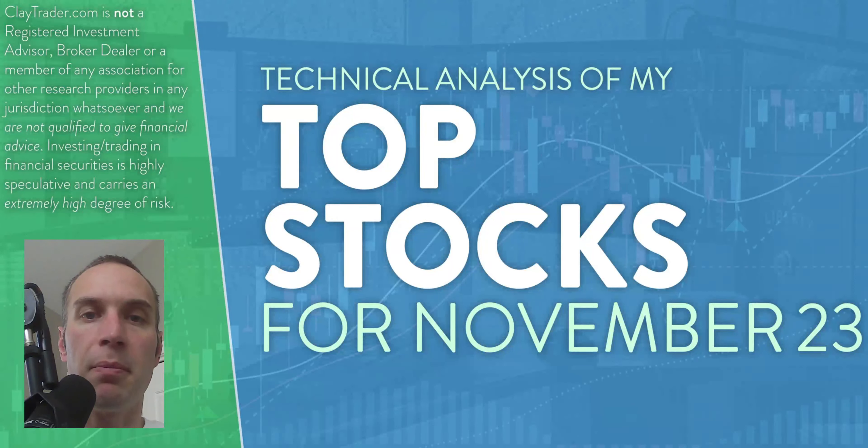Hey, it's Clay at ClayTrader.com. This will be my top 10 stocks as we head into Wednesday, November 23rd. This will be a technical analysis breakdown. So if you are somebody that uses charts within your trading, or maybe you're just interested in learning more about charts as a tool and how they can help make good decisions, then this will be a video for you.